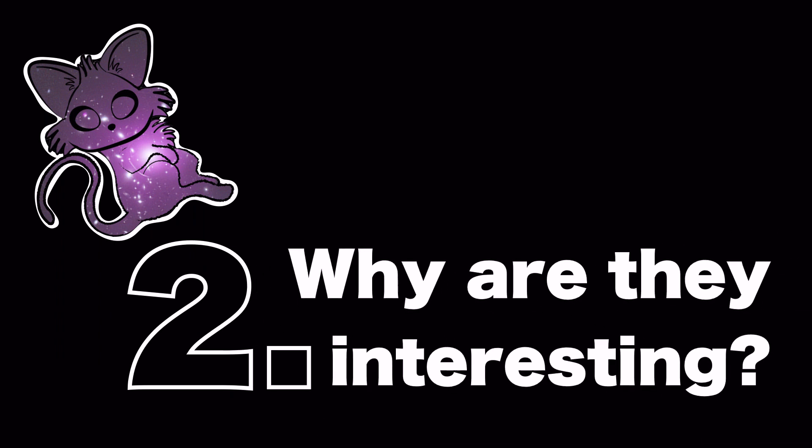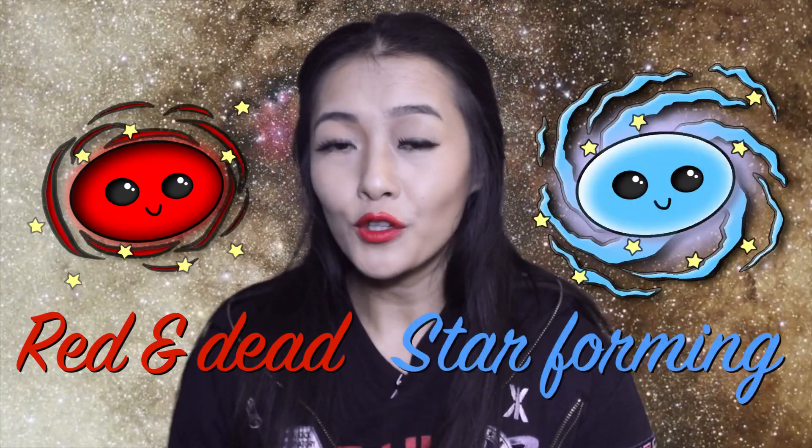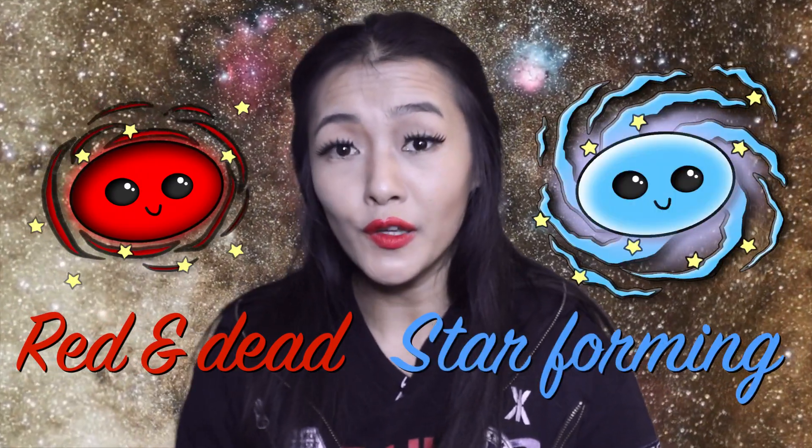When comparing galaxies within galaxy clusters to those outside — also known as field galaxies — the former have been observed to not form any new stars. They're known as red and dead because they contain old red stars, whereas newborn young stars tend to be blue in colour.